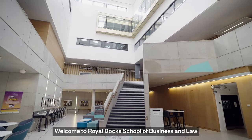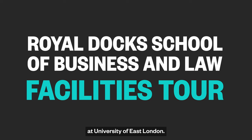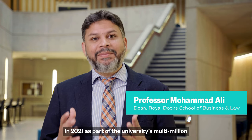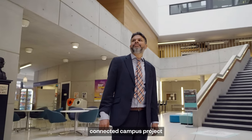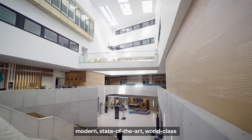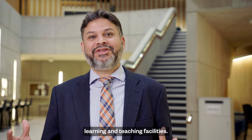Welcome to Roaldock School of Business and Law at University of East London, a career-first institution. In 2021, as part of the university's multi-million pound connected campus project, we designed and launched a number of modern, state-of-the-art, world-class learning and teaching facilities.